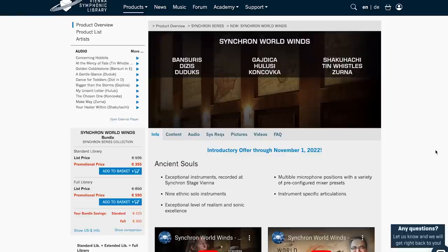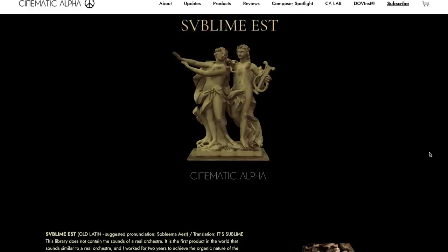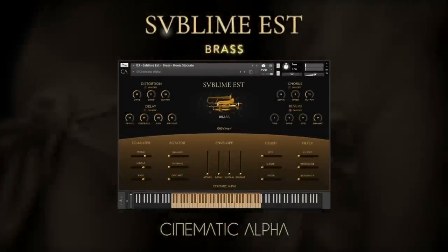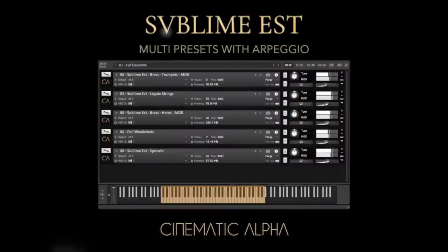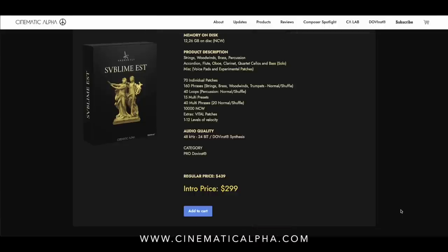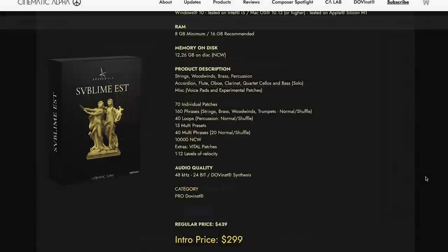Vienna Symphonic Library's Synchron World Winds came out a little while ago. Until November 1st, you can save on that bundle — head over, log in, see what your promotional price is for the standard version or the full version. And Cinematic Alpha's Sublimist — this synthetic orchestra, created from scratch, is available for $2.99, normally $4.39.